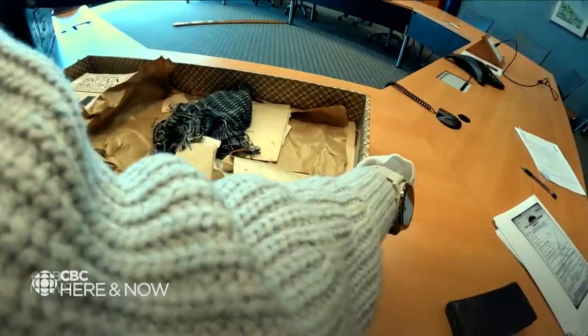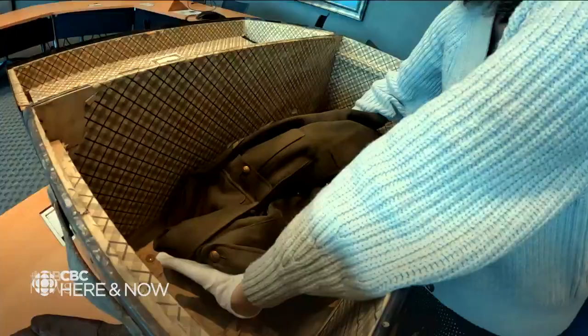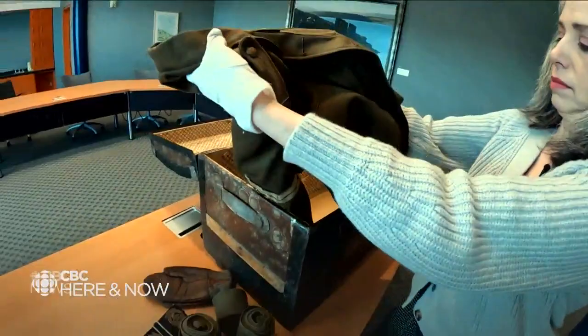They had this trunk. When he came back from the war and was demobilized at St. John's in 1917, and got back to Grand Falls in 1920, he had this trunk and he just kind of put it underneath the staircase. They just never opened it — they left it there.